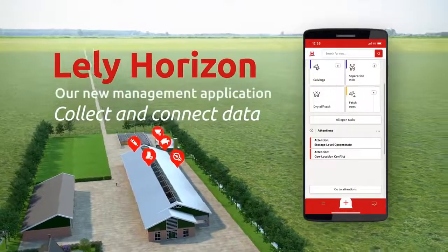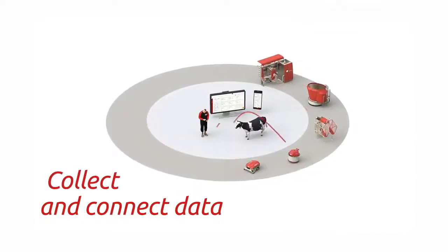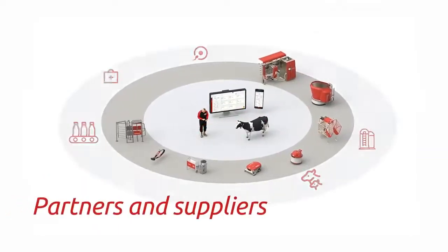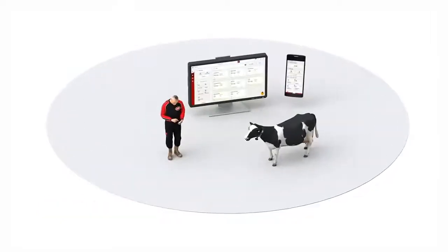Lely Horizon, our new management application, collects and connects data from and between Lely devices, third parties and your input. In this platform, the cow and farmer are central.